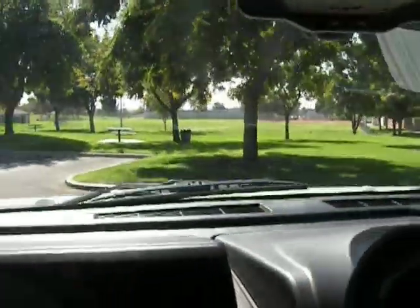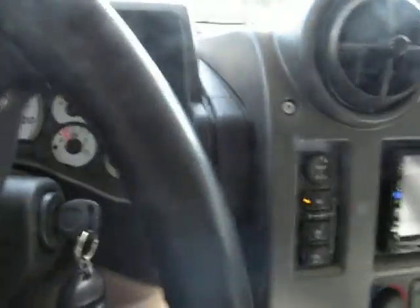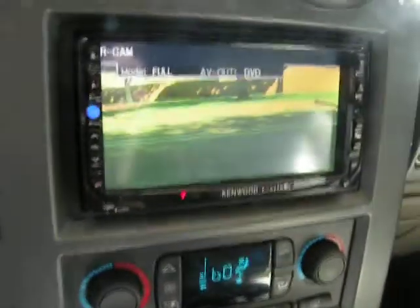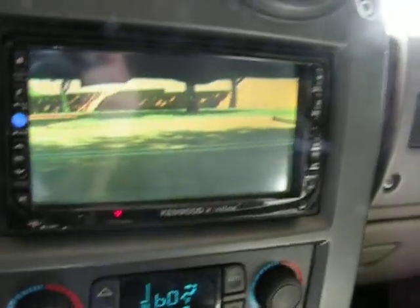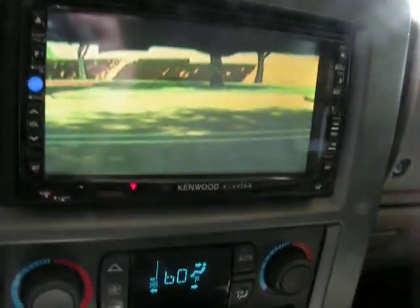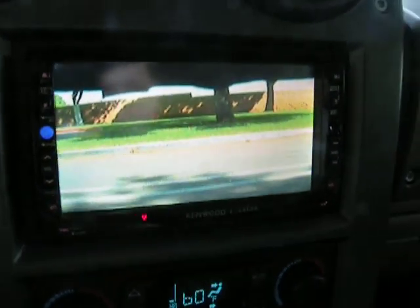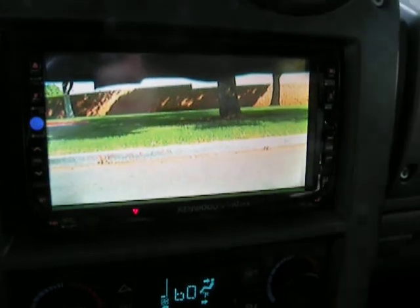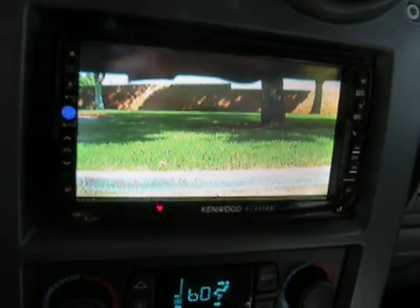We're going into a park area. Put it in reverse and you'll notice the reverse camera turn on — something very helpful, especially in a big SUV.